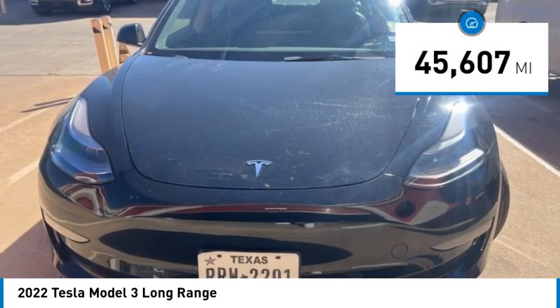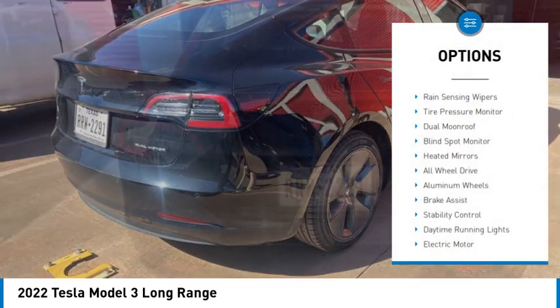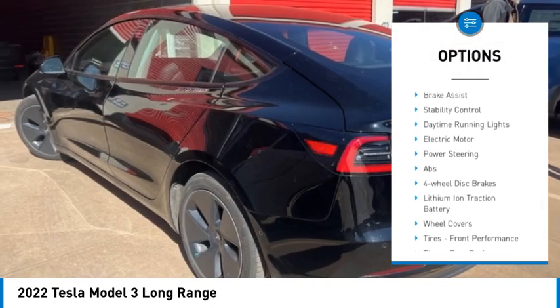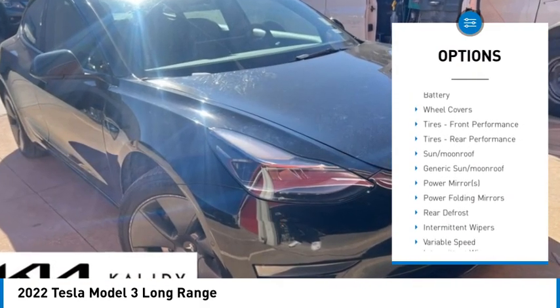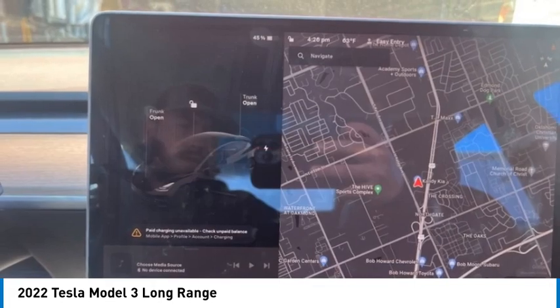This vehicle has less than 50,000 miles. Here are some of this vehicle's great options: rain sensing wipers, tire pressure monitor, dual moonroof, blind spot monitor, heated mirrors, all-wheel drive, aluminum wheels, brake assist, stability control, and daytime running lights.